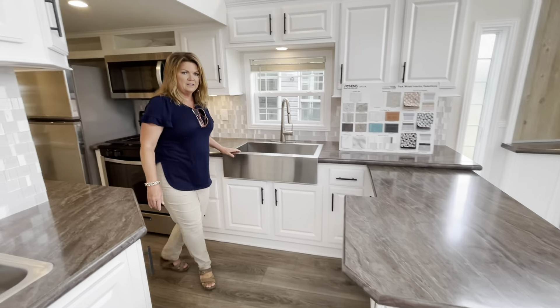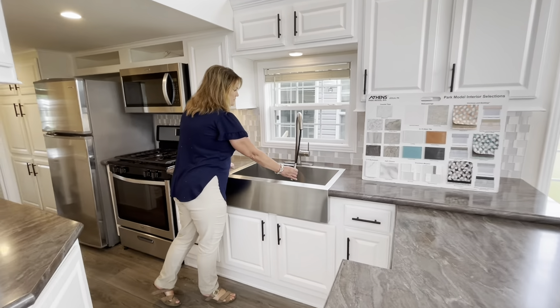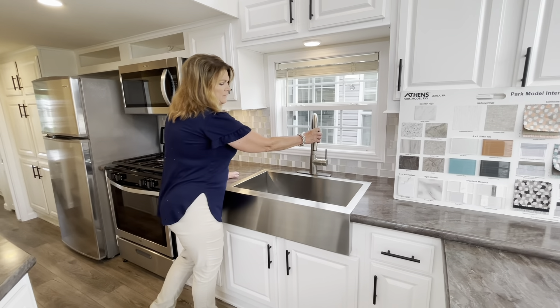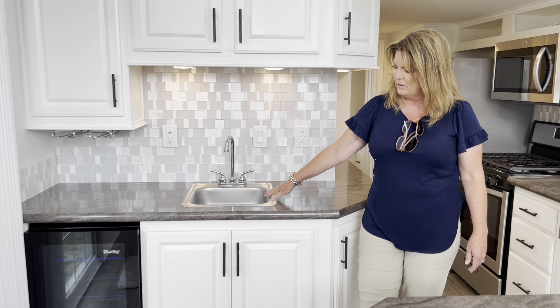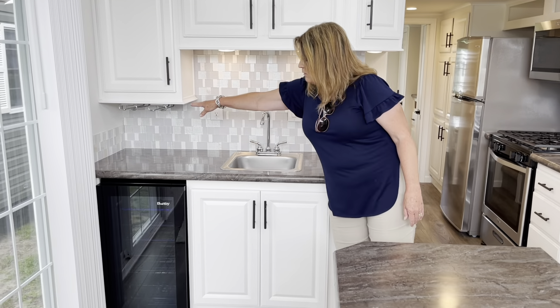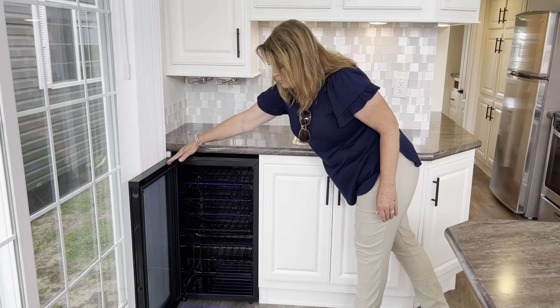You have a farm sink, which is super nice, and your pull-down faucet. Over here we have a wet bar area with a place for your wine glasses and a beautiful wine cooler.